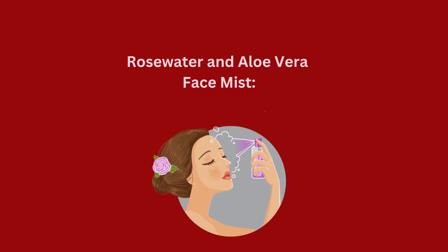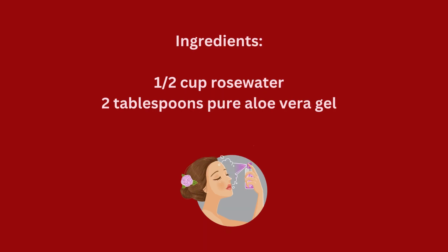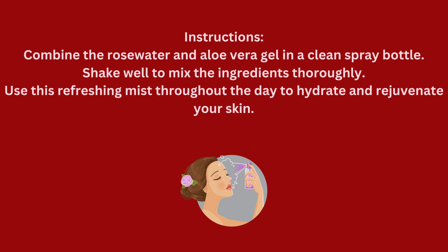Rose water and aloe vera face mist. Ingredients: half a cup rose water, two tablespoons pure aloe vera gel. Instructions: combine the rose water and aloe vera gel in a clean spray bottle. Shake well to mix the ingredients thoroughly. Use this refreshing mist throughout the day to hydrate and rejuvenate your skin.